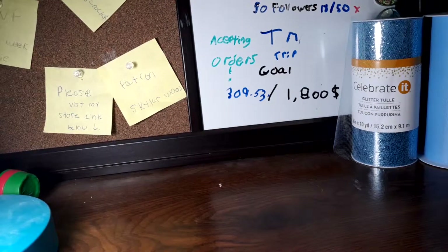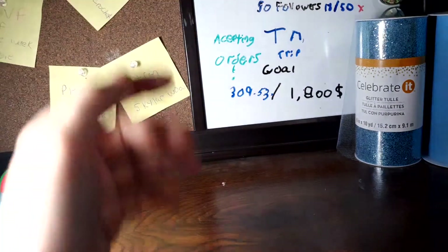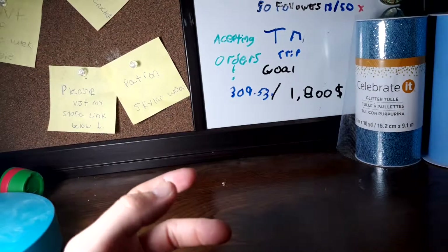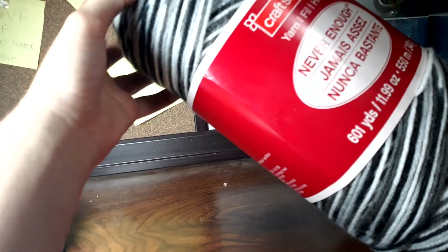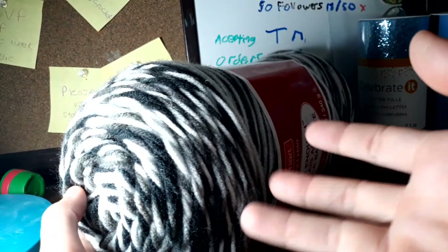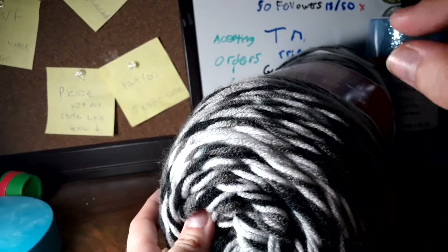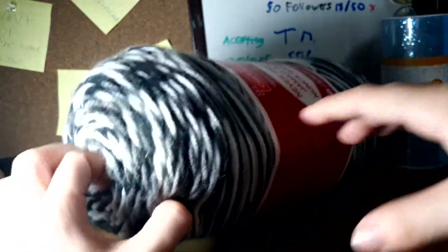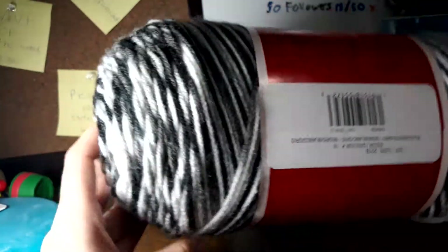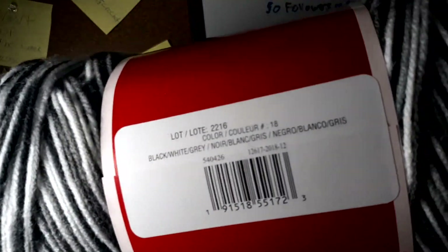This second one is also 601 yards and 11.99 ounces. I got it in honor of my cat Ella — she's all black with a little white. This yarn is mainly black and gray into white, and I saw it and immediately thought 'this is Ella.' Its color name is black, white, and gray.